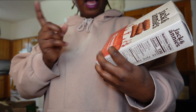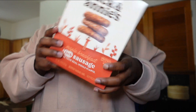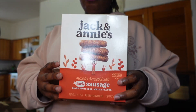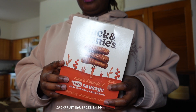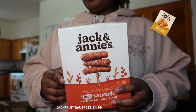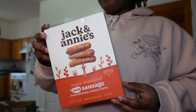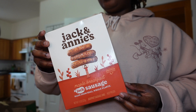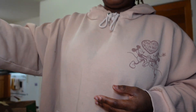I picked up these maple breakfast Jack sausages — basically jackfruit sausages. They do have soy in them, but these are my favorite. I love Jack and Annie's. A lot of plant-based things have aftertastes, especially nuggets, but you can't taste that with Jack and Annie's. I love that because nobody wants to eat something with an aftertaste — that's how you know something isn't right and your body doesn't like it.